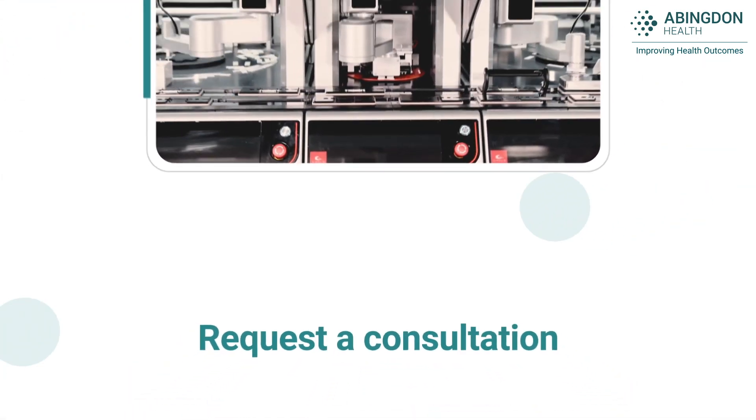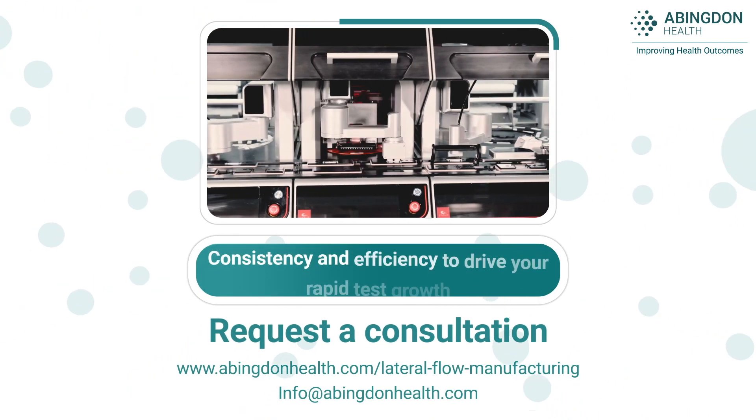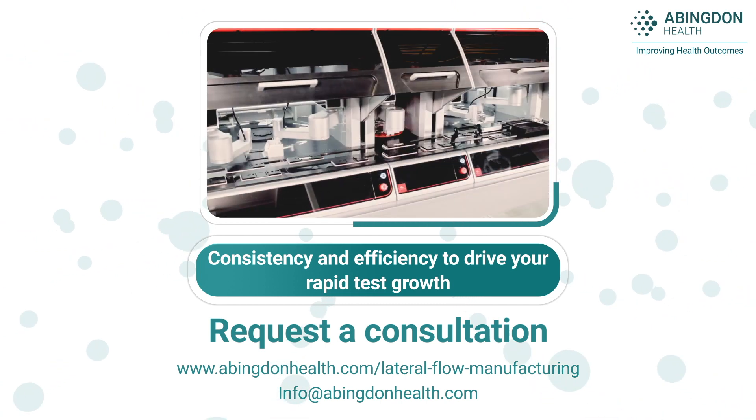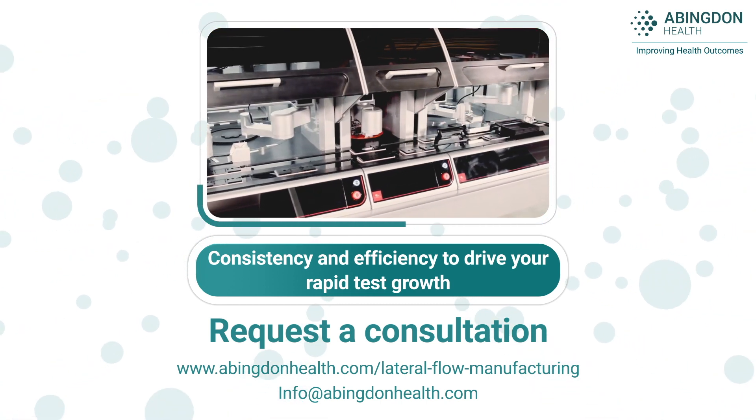Request a consultation with Abingdon Health and see how our manufacturing consistency and efficiency will drive your rapid test growth and cement your position on the market.